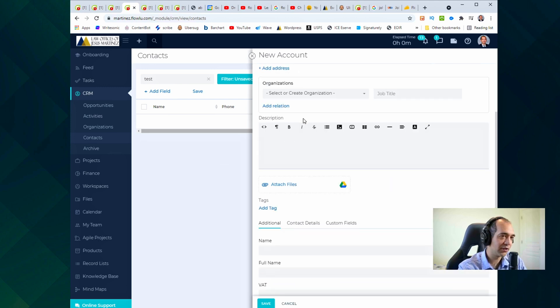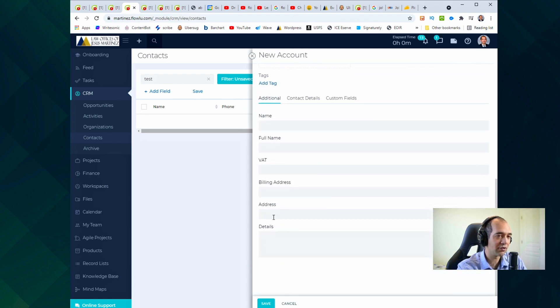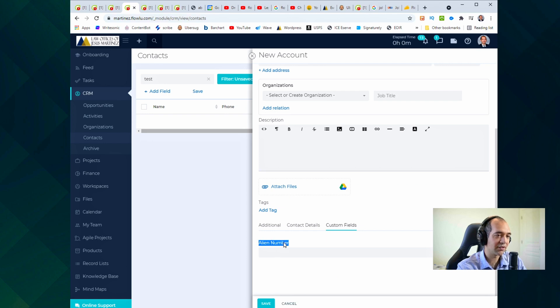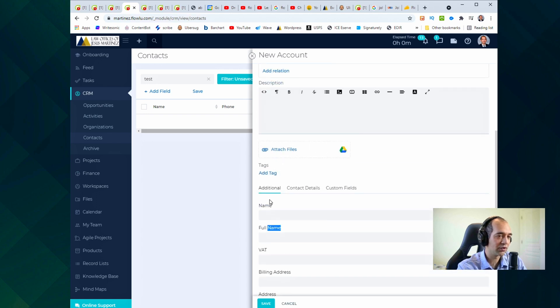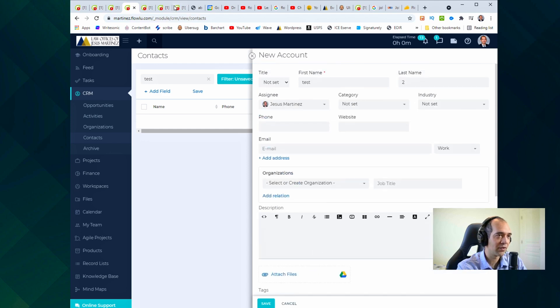You can add a description, and definitely the address is helpful. What I think is also really crucial is the custom fields. One custom field specific to our industry is an alien number — just an identification number for immigration purposes. If there's some detail that's crucial for your business, unfortunately you can't change the default field titles at the moment, but the great thing I didn't know early on is that you can create custom fields and put in whatever information you need.